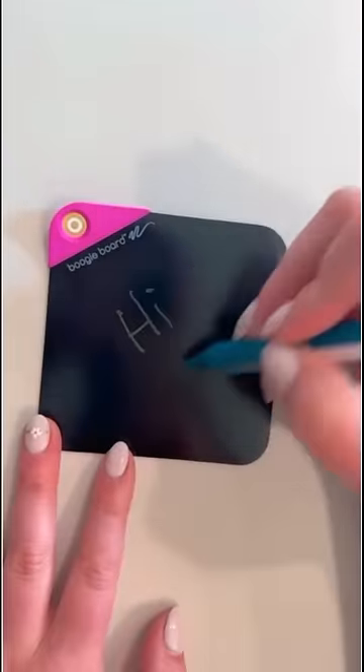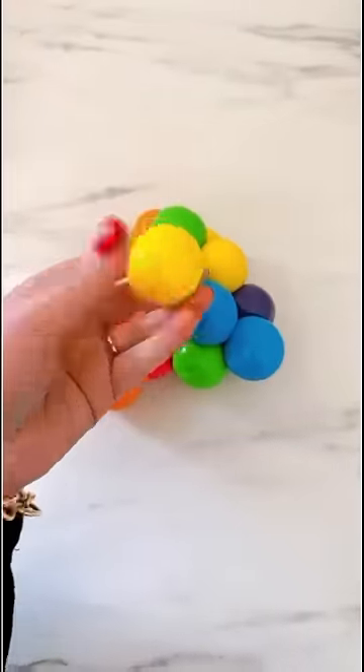These reusable sticky notes that my kids love to use at restaurants, as well as Globes. These are two great stocking stuffers that are quiet for on-the-go play.